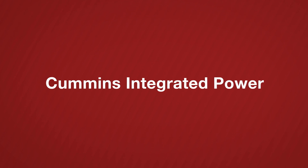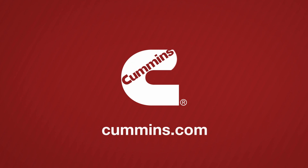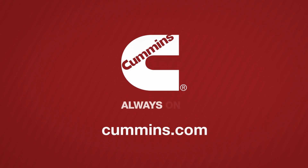Visit your OEM dealer of choice and request Cummins Integrated Power today. Cummins. Always on.